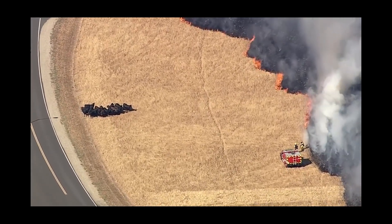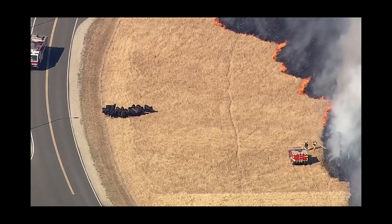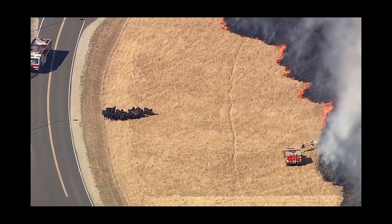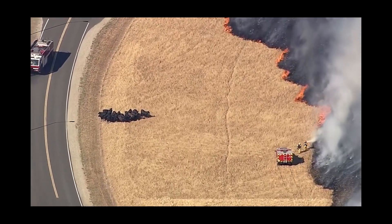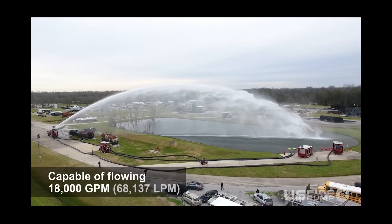There is also the problem of difficulty of access, since most fires occur in mountains and hills, getting close to the fire is very hard. The most powerful water hose monitor can reach 200 feet but requires immense amounts of water.